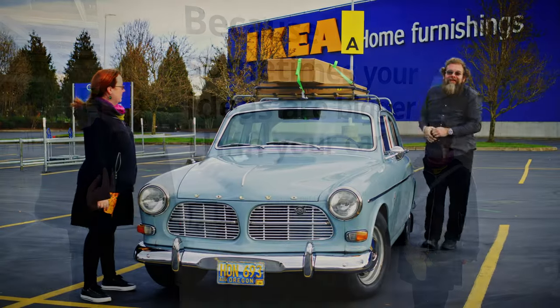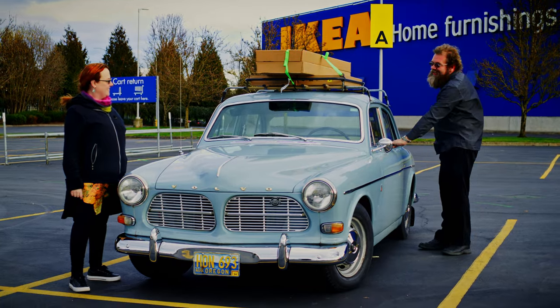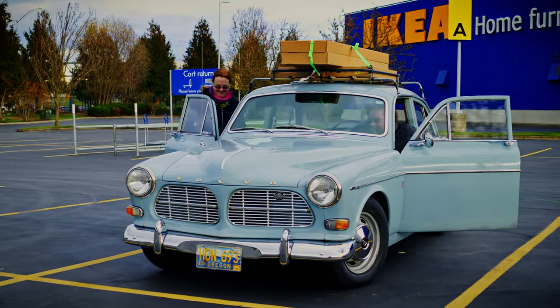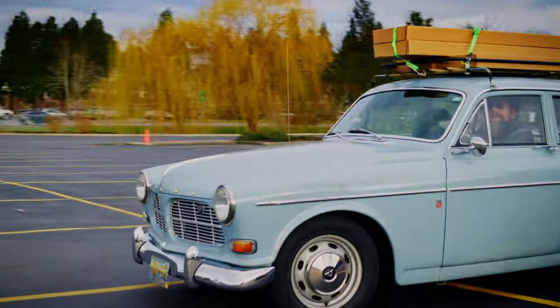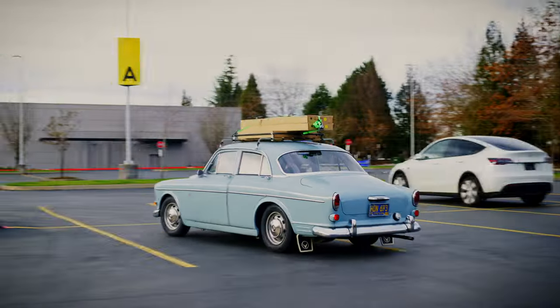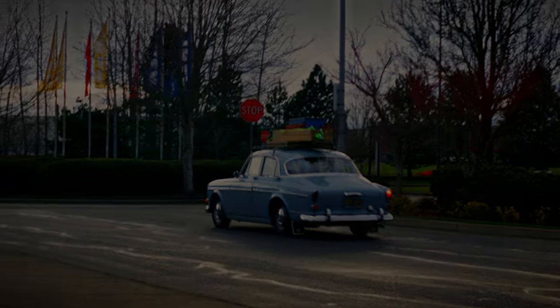We're all strapped down, ready to go — everything's on the roof rack. Time to get it back to Eugene. We're back from our over 200-mile round trip to go to IKEA in Portland, and it's time for the Haugland score.